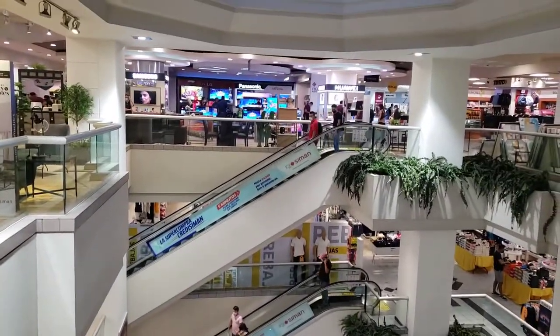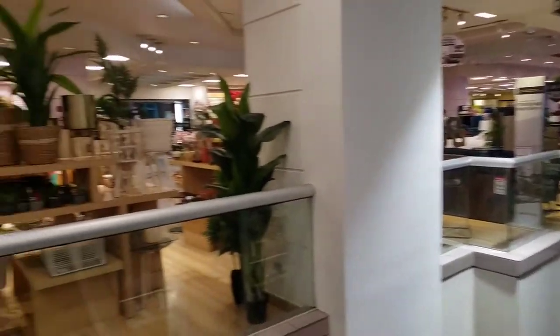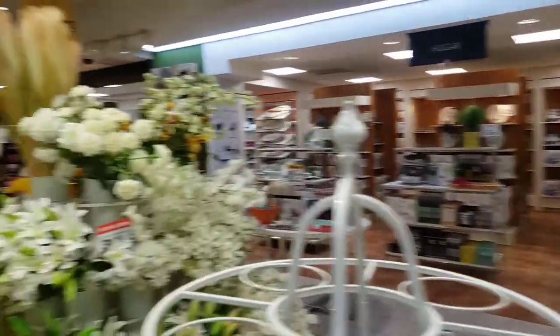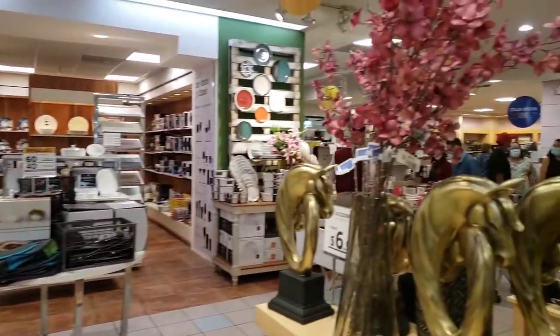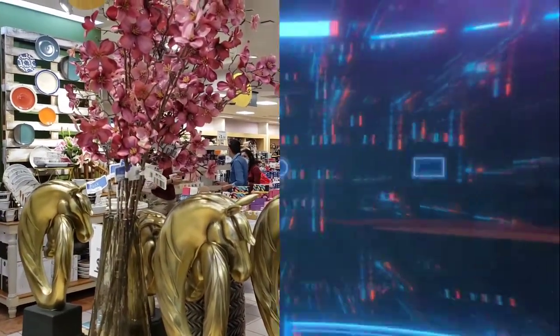Well everybody, thank you so much for watching. Unfortunately I only have two stores to visit today. Stay tuned for the second part of this special, where I actually meet with collectors from the area and also visit a place where they do exchanges of Transformers and other collectible figures. Stay tuned for part two — thank you so much, we'll see you later!